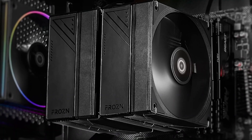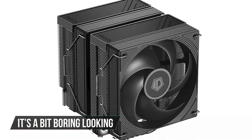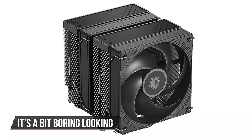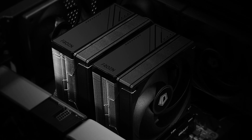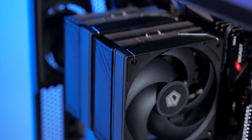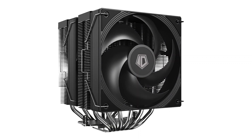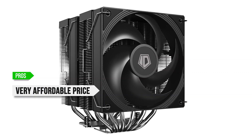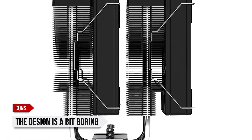There's not much to complain about with this cooler. The only thing of note is that it's a bit boring looking, but that's to be expected for the price tag. Otherwise, this is an affordable, high-performance cooler that gets all the basics right. Highly recommended for budget to mid-range CPUs like the 5800X. To sum up, what I like is the very affordable price, the low noise levels, and the excellent performance with most CPUs. On the downside, the design is a bit boring.